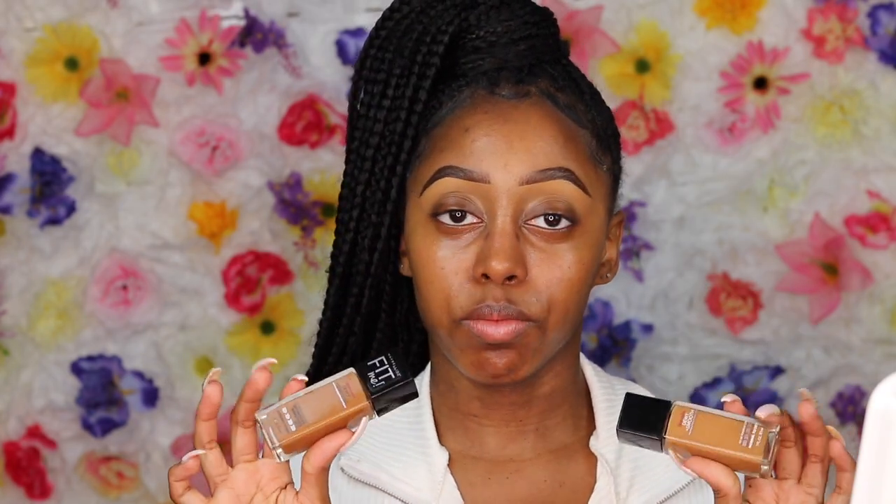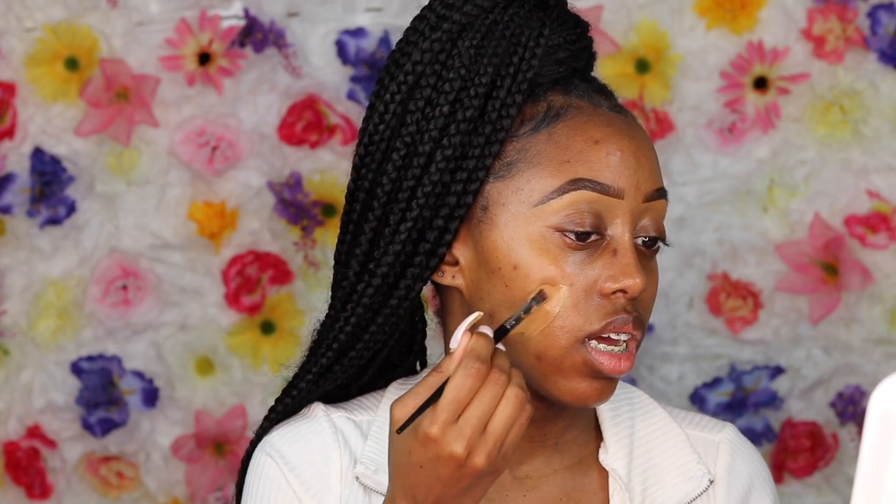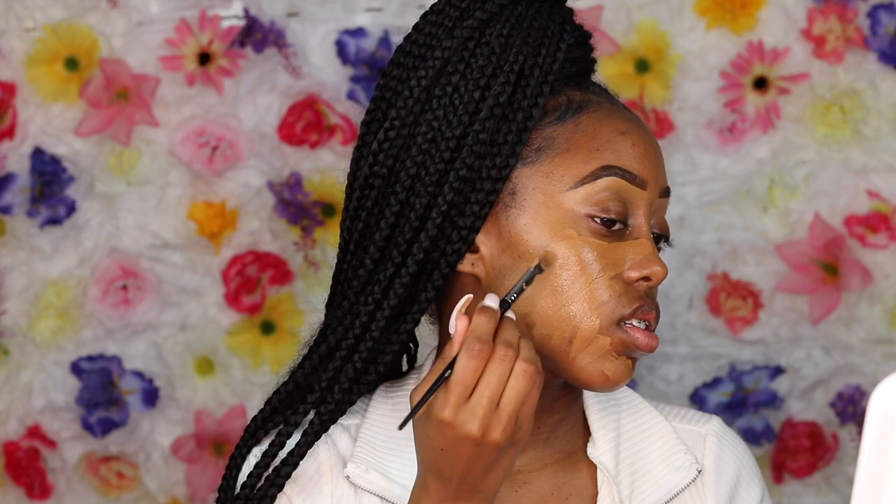Now we're going to go in with the Maybelline Fit Me Dewy + Smooth Foundation. I'm using shade 330 Toffee and 355 Coconut — I mix these two together to get my almost exact shade. I really like the dewy ones over the matte ones because the matte ones can be too drying. These give more of a medium coverage and are very buildable. I grab my concealer brush, apply a few strokes, then grab the 355 and mix it in.